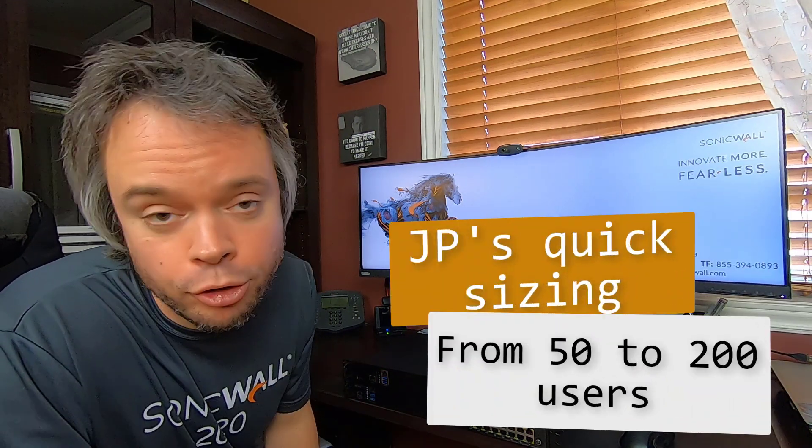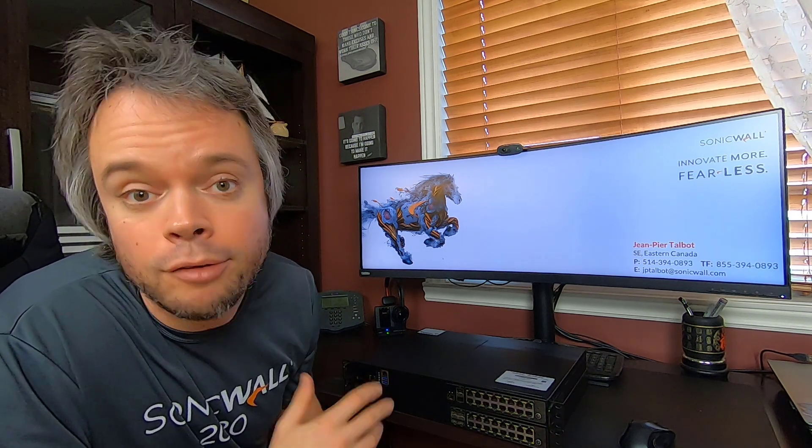With such impressive performance numbers, I would personally recommend the NSA 2700 starting at 50 users, and you can push it to 200, maybe even 250 users. Of course, there is a lot more that goes into sizing — this is just my own personal rule of thumb. If you're unsure about sizing and have questions, by all means give us a call. We're here to help.